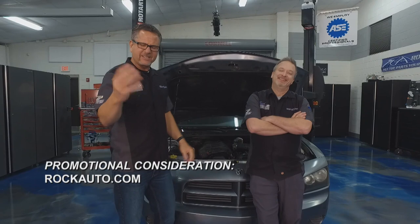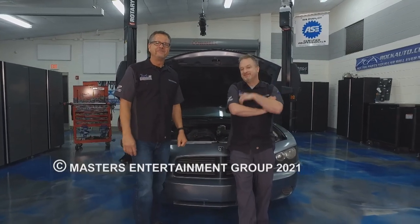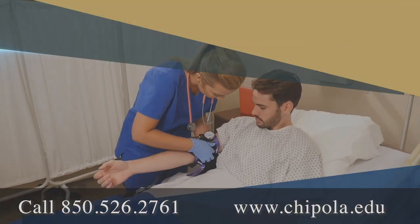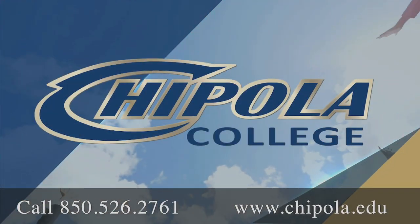We're out of time for today. Check with us next week — there'll be more Tech Garage brought to you by rockauto.com. Production assistance for Tech Garage is provided by Chevala College, located in Mariana, Florida, founded in 1947, recently ranked as one of the top three community colleges in the United States.